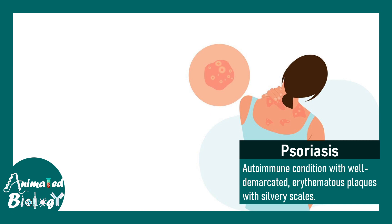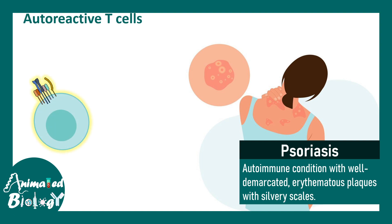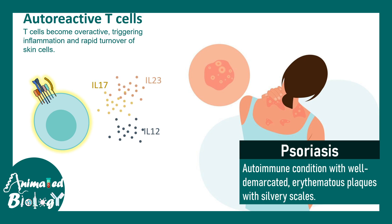The same goes for psoriasis. It's an autoimmune condition with well-demarcated erythematous rashes on the body with silvery scale. In this case, autoreactive T cells are underlying the disease — they become overreactive, triggering an inflammatory response that leads to problems in the skin cells. Several cytokines underlie this disease, such as interleukin-17, interleukin-23, and interleukin-12, all of which are broadly categorized as pro-inflammatory. One can imagine that if each of these cytokines can be blocked by a dedicated antibody or different antibody cocktails, there could be a treatment angle.